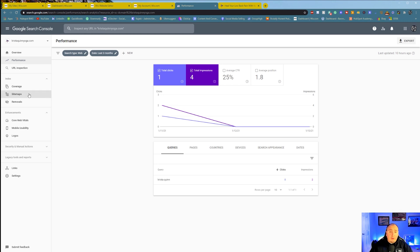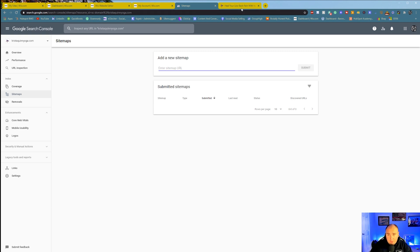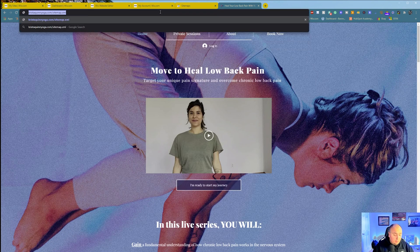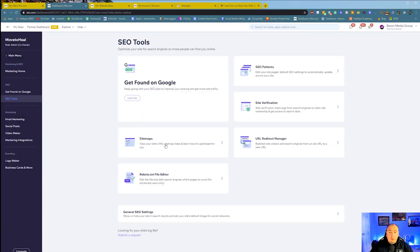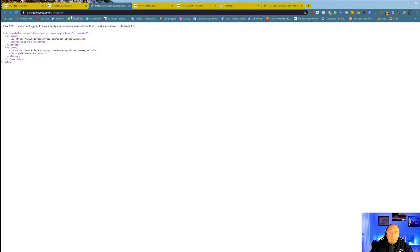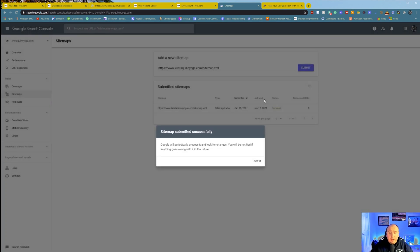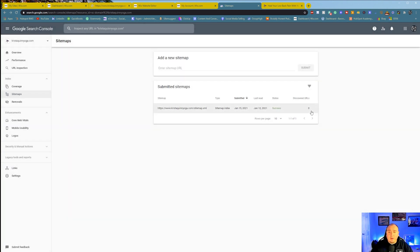What you're going to do now is go to your Sitemap section and submit your sitemap. You type in your domain forward slash sitemap.xml — for example, kristaquinyoga.com/sitemap.xml. You can also find the sitemap URL from within Wix's sitemap settings. Copy that, go over to the Sitemaps section, paste it in, and hit Submit. It'll say sitemap submitted successfully and that Google will periodically process and look for changes. It'll show discovered URLs — it may say zero at first. It's submitted and last read on a recent date, meaning it has to read again to discover all the URLs. That process is literally indexing your website on Google.